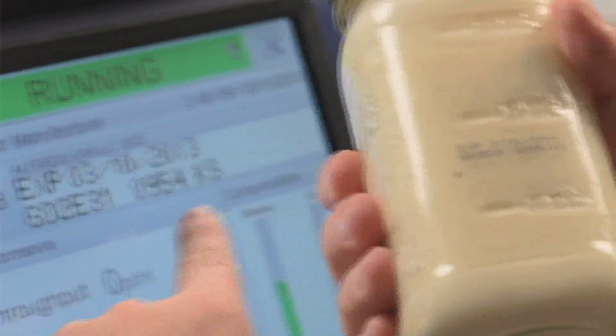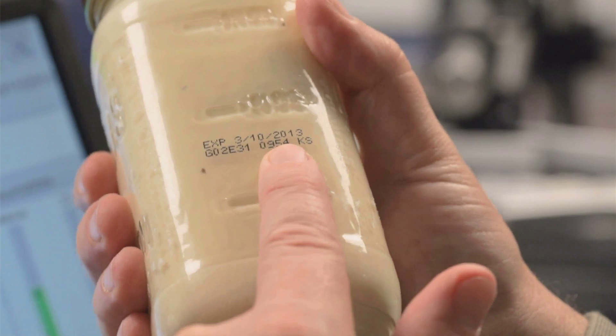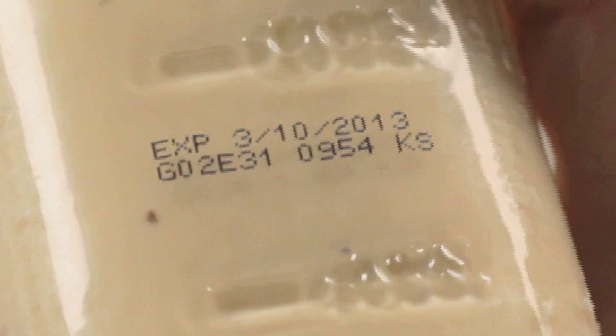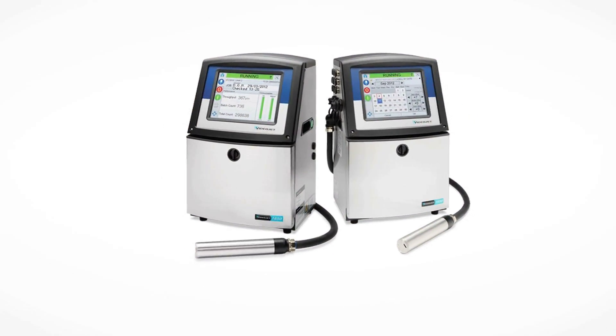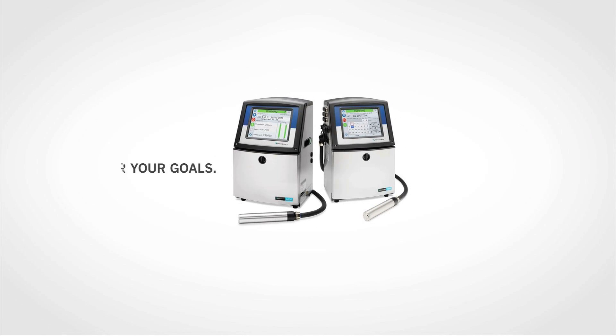Simplicity of operation — concise instructions for the operator, established by you. Clarity, helping you keep your line productive and your brand strong. The VideoJet 1550 and 1650 Continuous Inkjet Printers, designed for your goals, built for your reality.